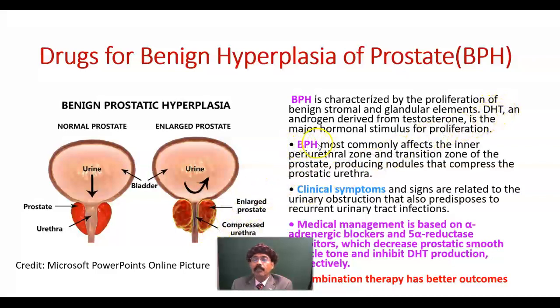Benign hyperplasia of the prostate most commonly affects the inner periurethral zone. This is the urethra, and this zone is mostly affected. If it is enlarged or proliferates, it will compress the urethra.